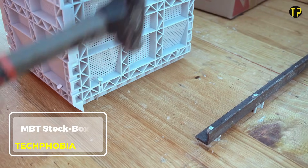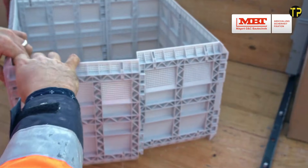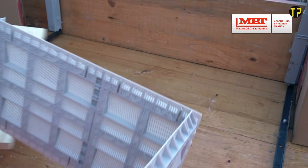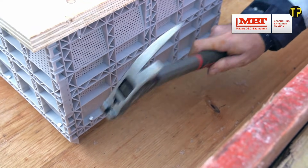The MBT Steckbox is a smart and reliable solution designed to make construction work cleaner, faster, and easier. This innovative modular box system allows workers to safely organize and connect electrical components on-site. Its plug-in design saves time, reduces installation errors, and improves overall project efficiency.